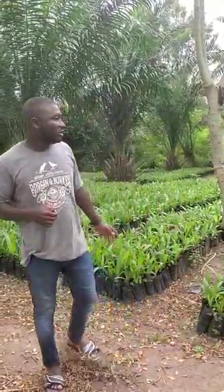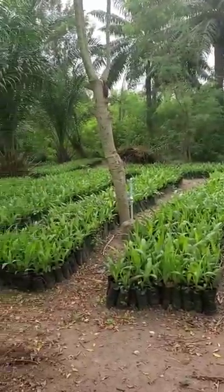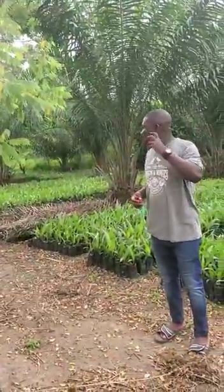So for some of us that are still doubting Super G, this is it and this is the plantation. This is the nursery. We are ready for your bookings and your offers. We set up farms too and we help people in setting up farms.